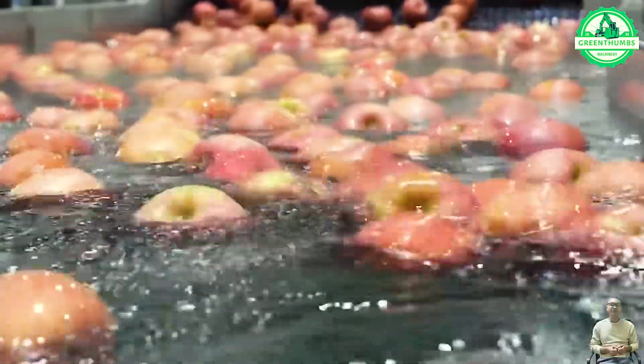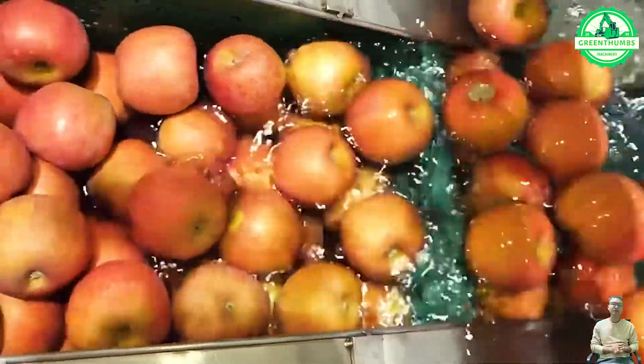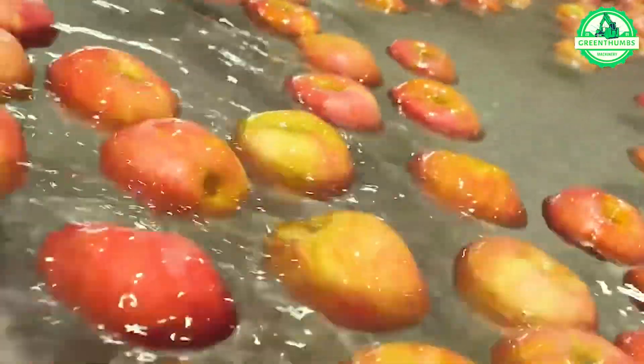Apples undergo a comprehensive process, including color and defect screening, weight inspection, sweetness testing, marketing, automated sorting, loading of boxes, and final packaging for supermarket distribution.